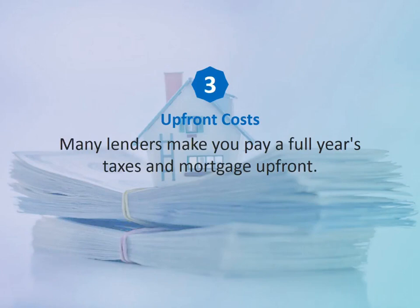Number three: upfront costs. Many lenders make you pay a full year's taxes and mortgage up front. If the seller prepaid any taxes or homeowner association dues, you'll have to refund all payments covering the post-sale period.